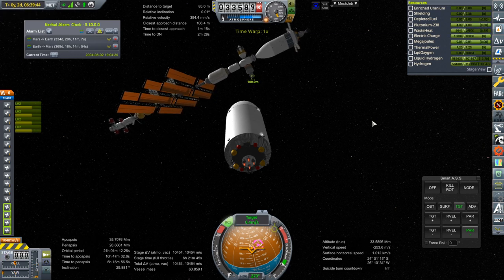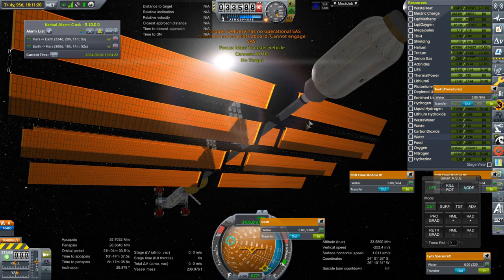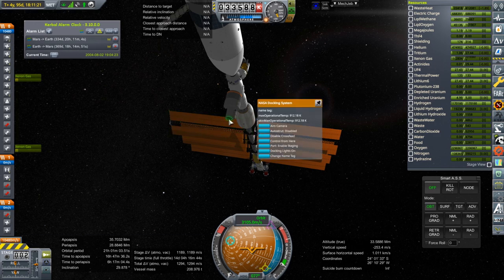Oh, the station's rotating — that's not fair. Hold on. Just kill rotation. You, station — you're not supposed to be rotating. That's not good.